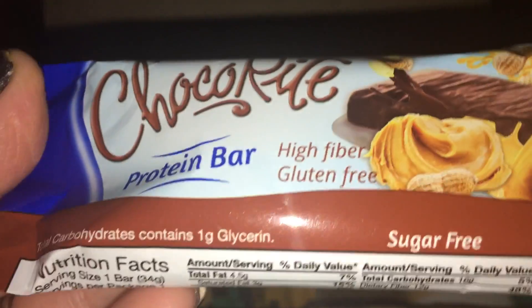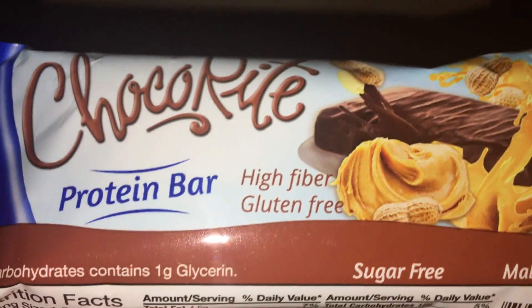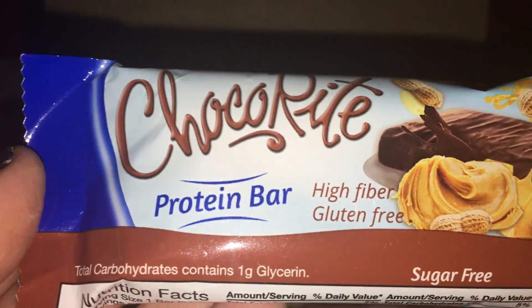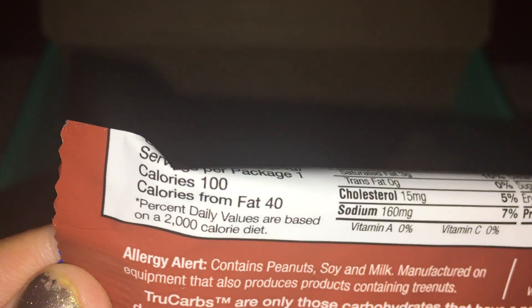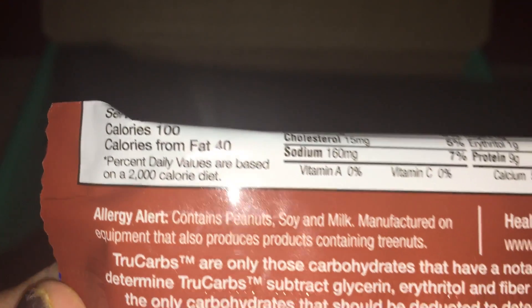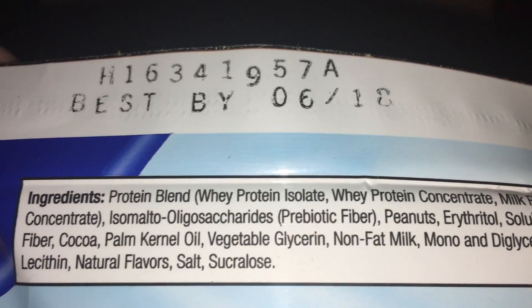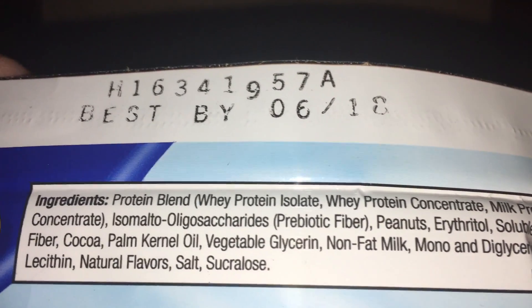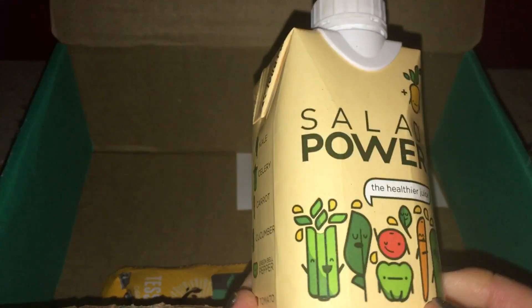Next we have the ChocoRite protein bar. I believe I've had this before and they are pretty good — high fiber, gluten-free bars, great to throw in your bag for a quick protein snack. There are 9 grams of protein, 12 grams of fiber, and only 100 calories, which is really great. They do contain peanuts, whey protein isolate, and milk protein, so these aren't vegan, but still a solid snack option.